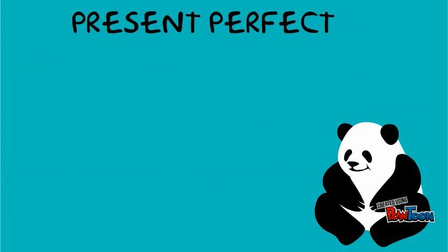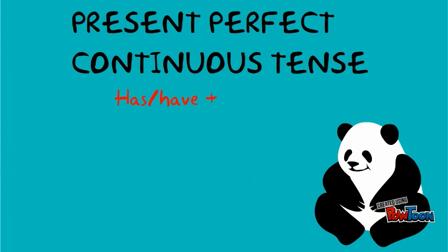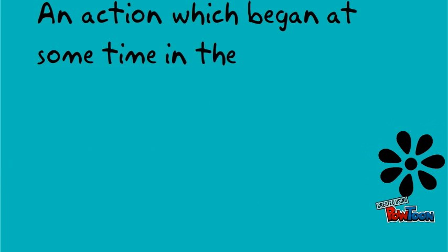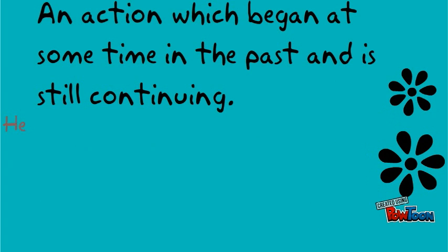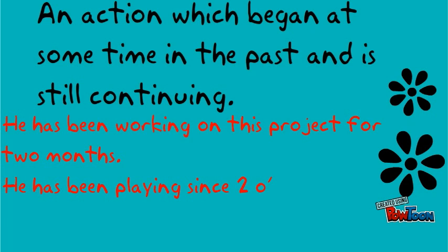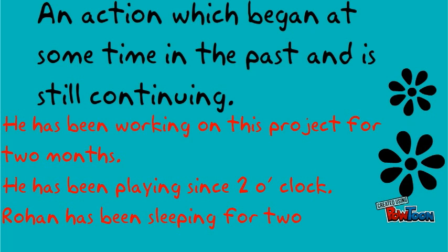The present perfect continuous tense is used with has or have plus been plus the verb in the continuous form. Examples: Rohan has been going, has been playing, has been sleeping. It describes an action which began at some time in the past and is still continuing. He has been working on this project for two months. He has been playing since two o'clock. Rohan has been sleeping for two hours.